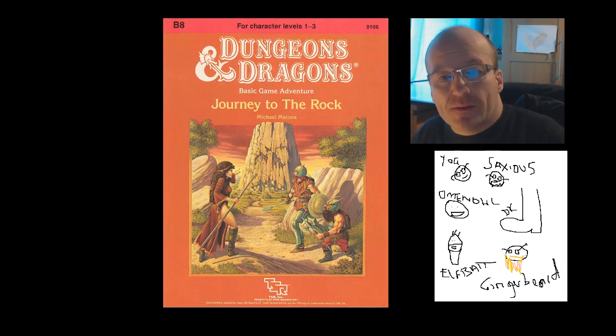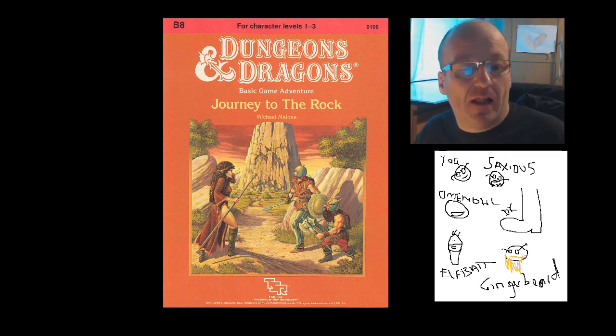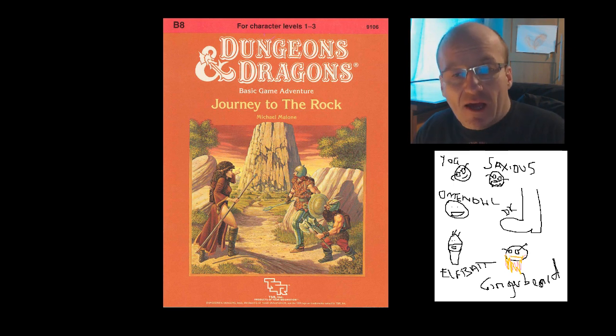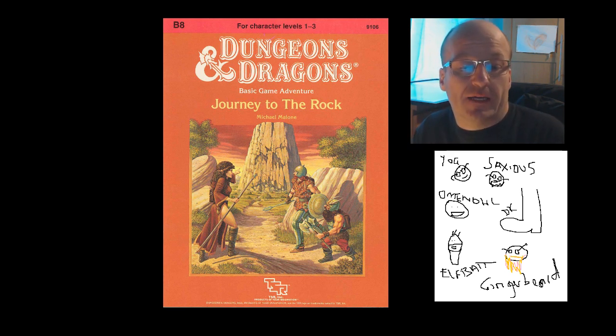Number 9: B8, Journey to the Rock. Look, I know it's heinous to criticise anything by the legendary Larry Elmore, but this cover fails the 'sell the product' test. It's module B8, so it would be sharing shelf space with the dramatic-looking B3 Palace of the Silver Princess, the insanity of B4 The Lost City, the evocative B6 The Veiled Society, and the mysterious B7 Rahasia. And then you'd come along the line to B8, Journey to the Rock. Boring title, boring cover. Where's the rock? Oh, there it is. Let's go there.